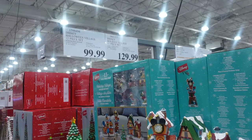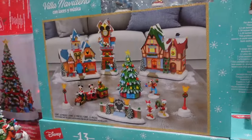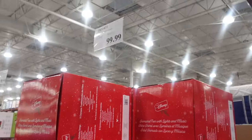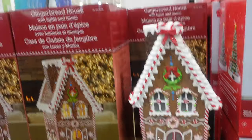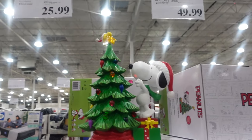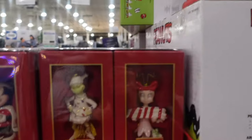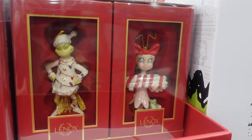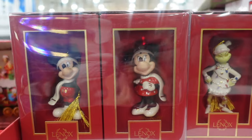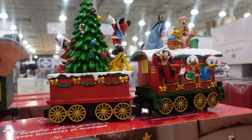The Disney Halloween village is still out at $99.99. Then there's a village for $129.99 — looks like it's missing a few pieces, but here's what it looks like in full. They have the Disney Christmas tree at $99.99 and the gingerbread house for $99.99. Snoopy and Woodstock are $49.99. The Disney and Grinch ornaments are $25.99 — we didn't see the Grinch last time. They're Lenox ornaments: you get two for $25.99, or Mickey and Minnie for $25.99.